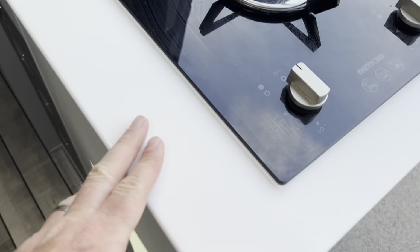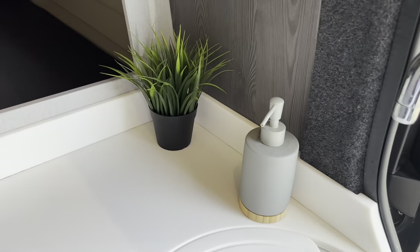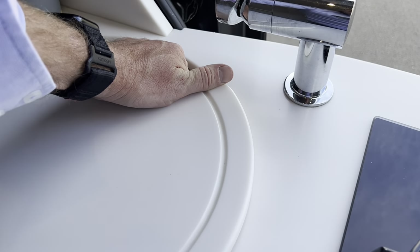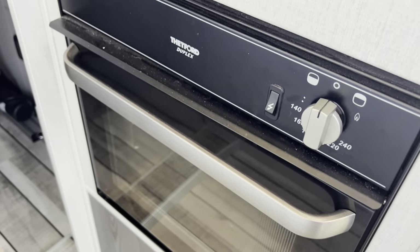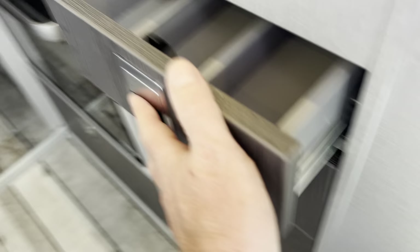There's a nice Thetford hob, a nice worktop surface — I'll find out what it's made of. A proper tap, and your sink. There is a storage drawer here as well. Here you have a Thetford duplex oven. We'll get it all valeted before it goes out — it's literally just come in but you get an idea. There are various storage drawers — four deep — really nice flooring, and a cutlery drawer.